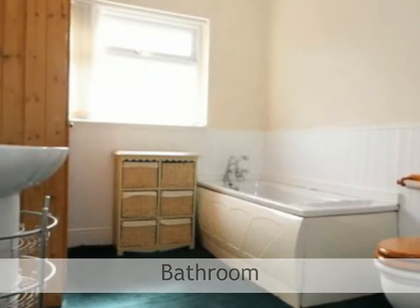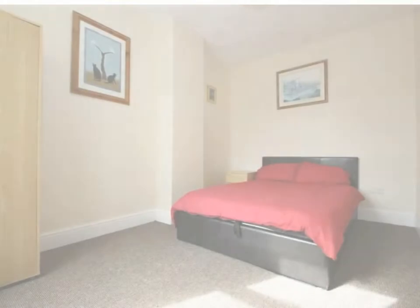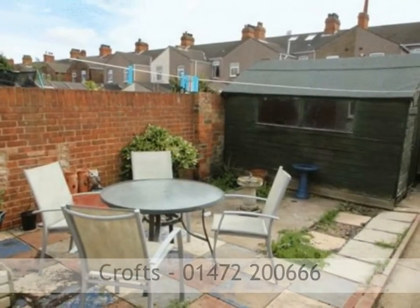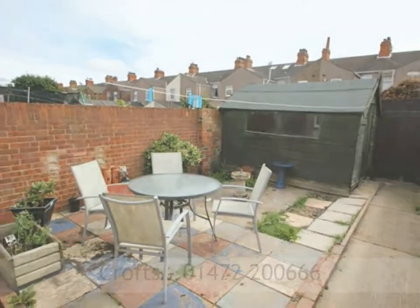With an energy performance rating of D and within council tax band A, viewing comes highly recommended to fully appreciate all that this property has to offer. To book a viewing, please call Crofts Estate Agents on 01472 200669.